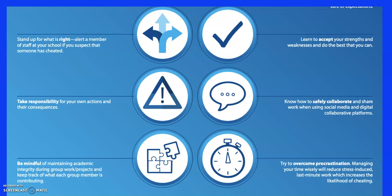Make sure you are maintaining academic integrity when you've got group work — make sure everybody's working together and you know how to collaborate and share work well, especially when using social media. The biggest thing here is to overcome procrastination. Just because a deadline is three weeks away doesn't mean you start two and a half weeks later. The earlier you do the work, the better quality you'll produce. Give yourself time — that will also avoid you panicking and doing something silly near the actual deadline.